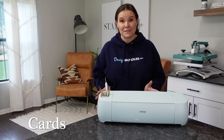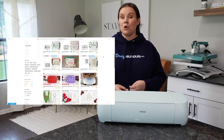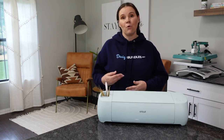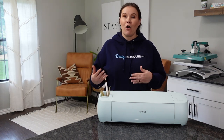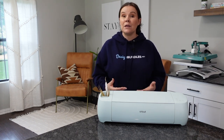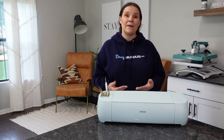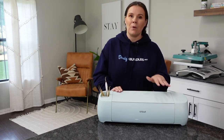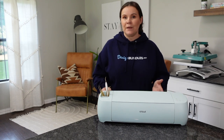Another great area is cards. It could be greeting cards for a new baby, wedding, housewarming, gift card holders, or Christmas cards. Cards get purchased all the time, and people really love having a nice homemade card. You could also use not just your Cricut Explorer or Maker for this, but even your Cricut Joy.